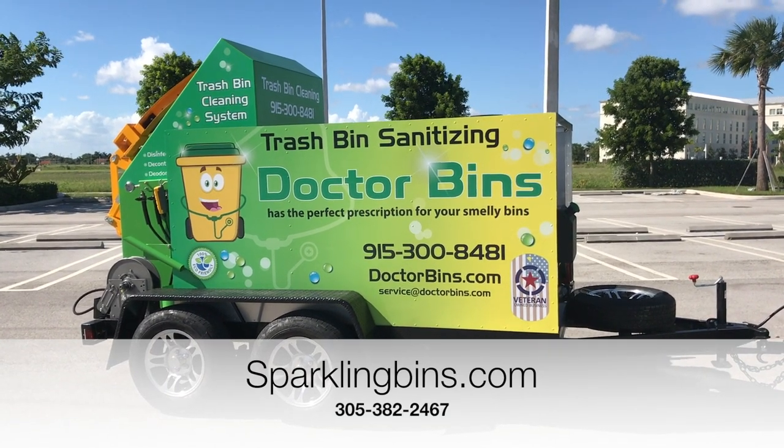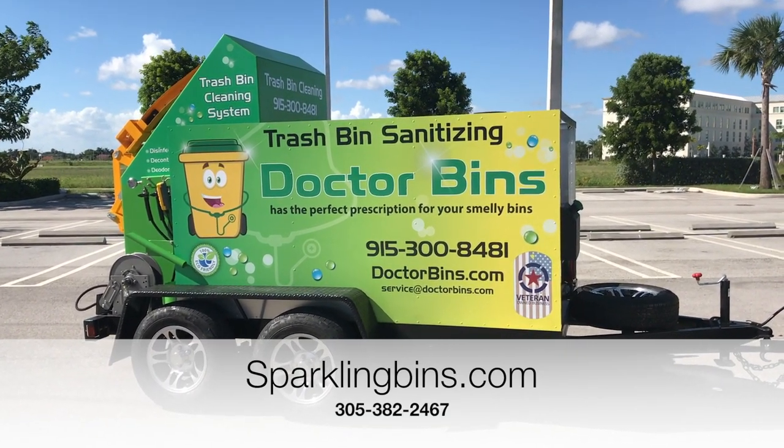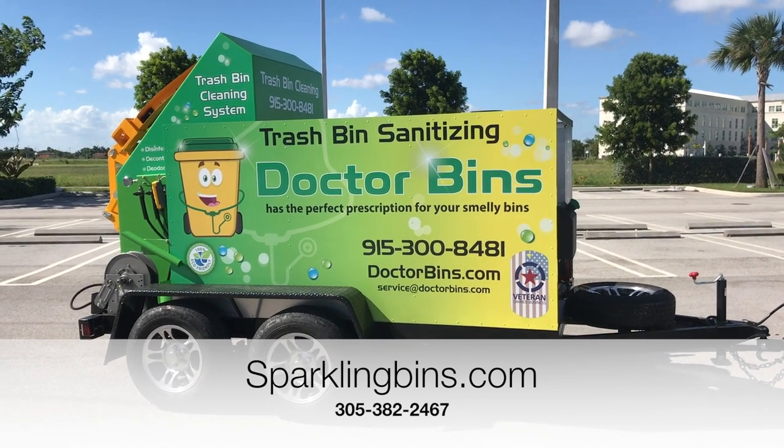Hi, this is John Conway from Sparkling Bins. This is our latest trailer-mounted eco-wash bin cleaning system that we just completed for our client today.